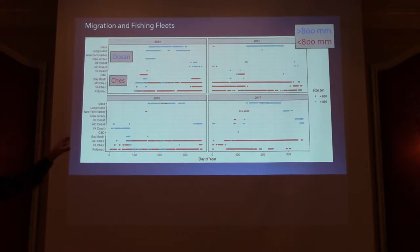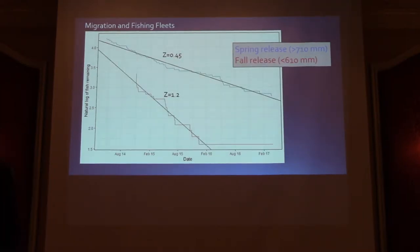Think about the different environments these two contingents experience. In the Chesapeake, they see very different food and very different fisheries — large commercial fisheries with different selectivities, fishing in different manners. In coastal waters, we're talking about anglers and charter industries using this resource very differently. We can look at the fate of these two contingents by examining how they're lost from our sampling frame based on the last telemetry detection — essentially constructing catch curves.